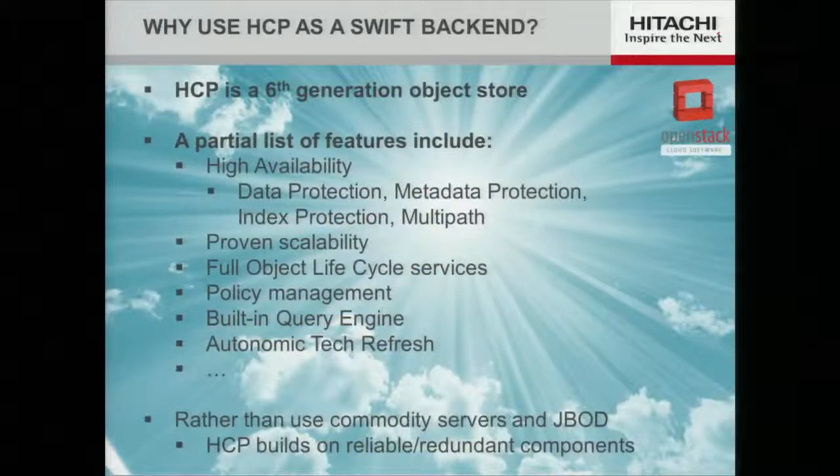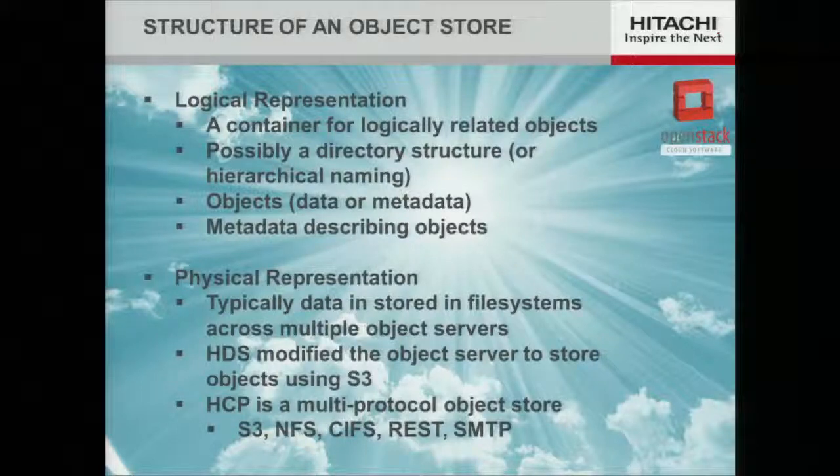There are a lot of features inside HCP. One I did want to highlight is that it has a built-in query engine based on Hadoop. This is useful because most object stores are pools of storage, but it's a lot harder to figure out what's inside your pool. At the logical level you have objects — a blob with some metadata, possibly with a naming system. Physically you have file systems that don't scale well on their own, but by tying file systems together across many nodes and storing attributes in XFS, you get an object store.